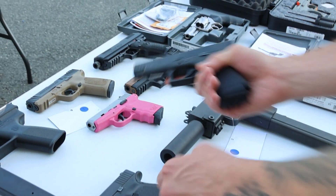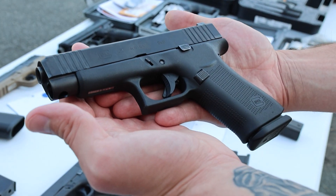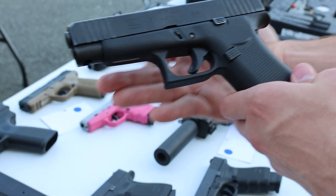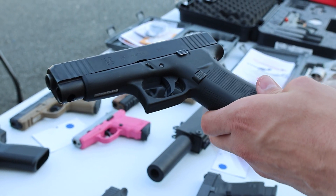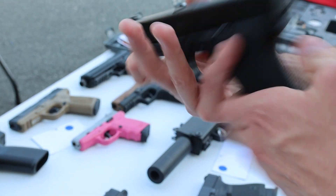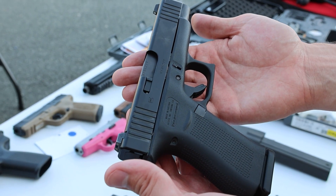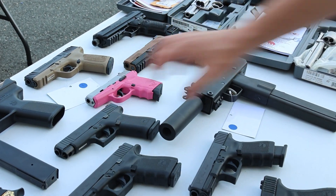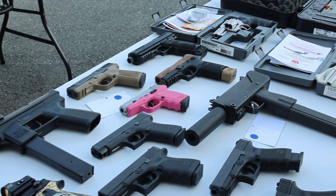Last Glock we've got is this Glock 48 nine millimeter — has the Shield Arms mag release, metal mag release, a little bit longer, half inch more than the 43X, but takes the same mags. Really good condition. That does it for all the Glocks this week.